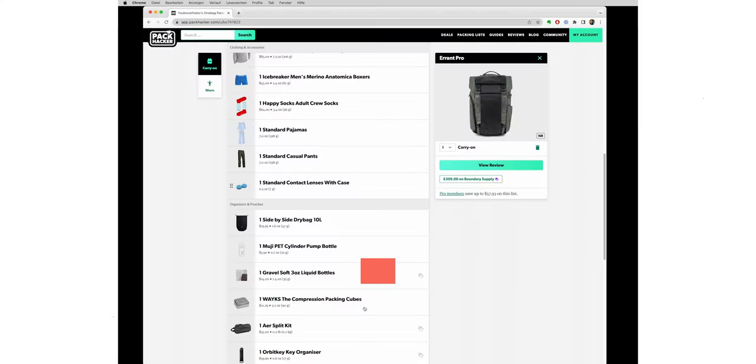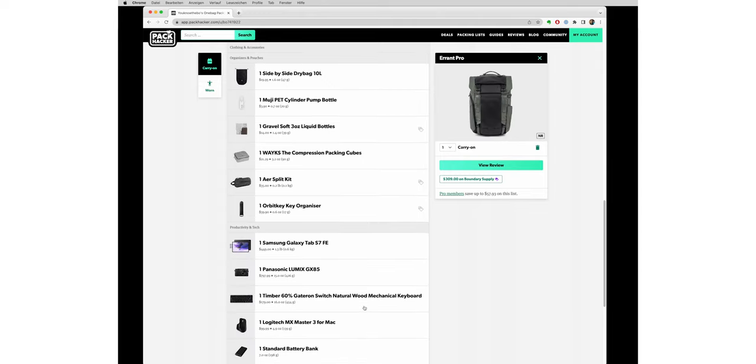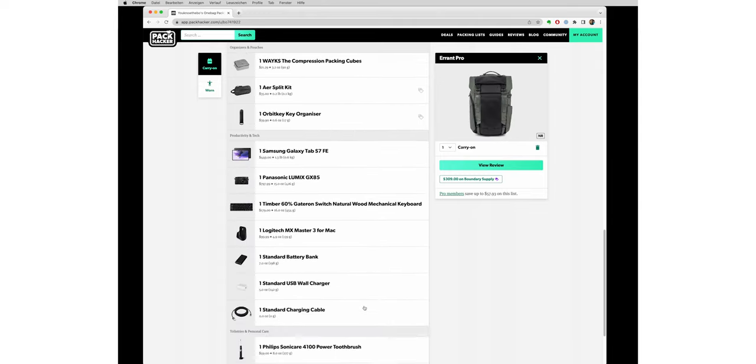If you want to check out the whole packing list, go to Pack Hacker — the link is in the description below. And don't forget to subscribe to the Ismono podcast so you won't miss the episode with Tom from Pack Hacker. So what's your one-bag travel backpack of choice? Let me know in the comment section below.